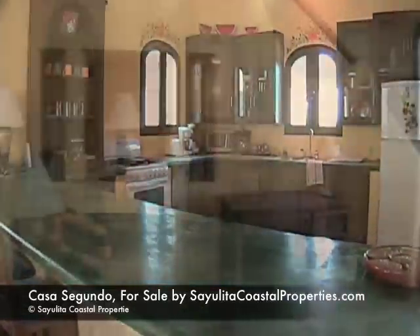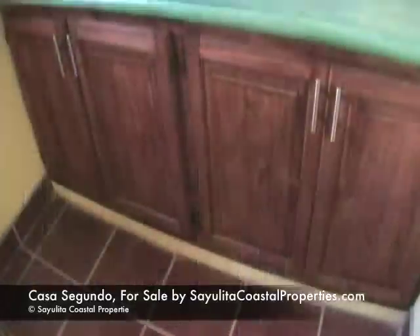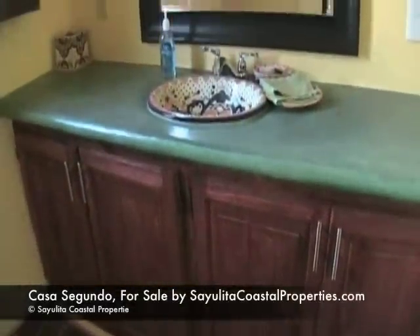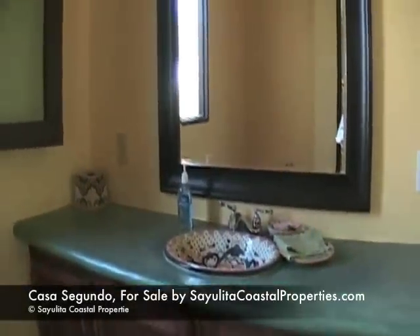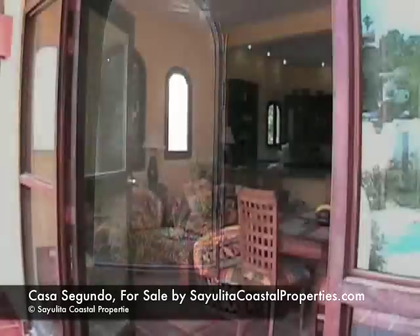Brand new home with detailed finishes. A storage room, a bathroom, and a half bathroom with a Mexican tiled sink and great illumination.